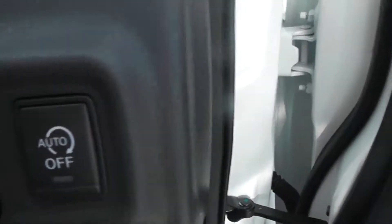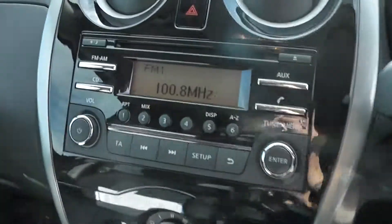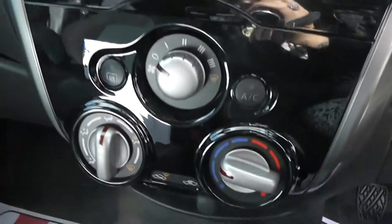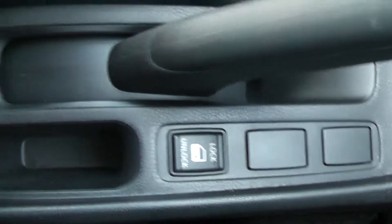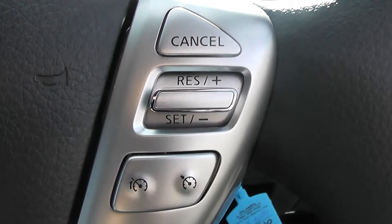Inside the vehicle we have stop-start technology, and the Nissan single CD and radio player which includes Bluetooth, AUX, and USB connectivity. There is a manual air conditioning system, USB and AUX ports, and Eco mode which saves on fuel economy. Central locking and a 12 volt power adapter are also included. On the left-hand side of the steering wheel are the Bluetooth and audio controls, and on the right is the speed limiter and cruise control.